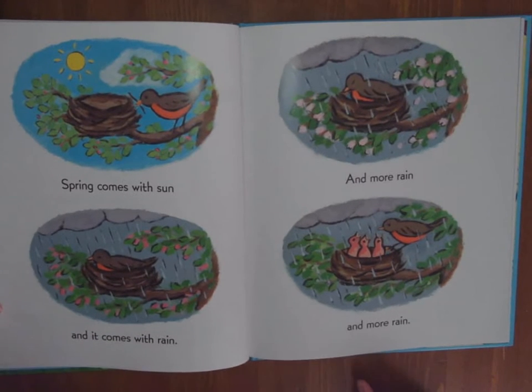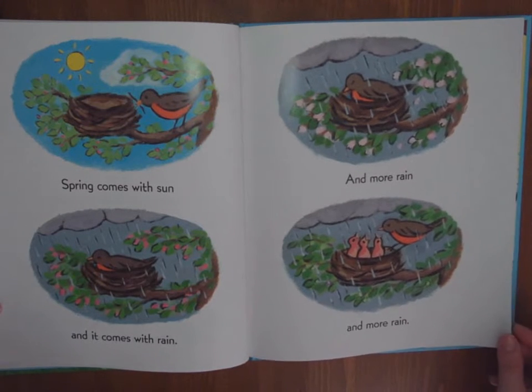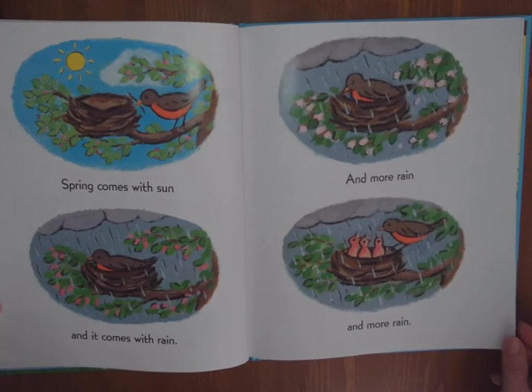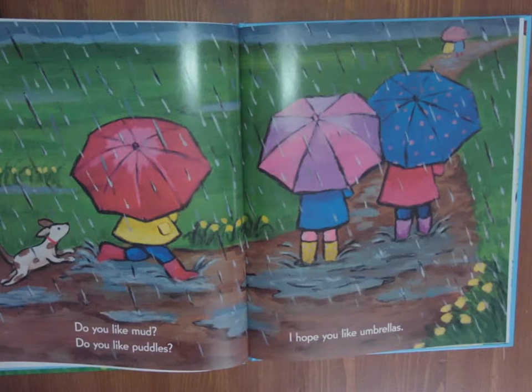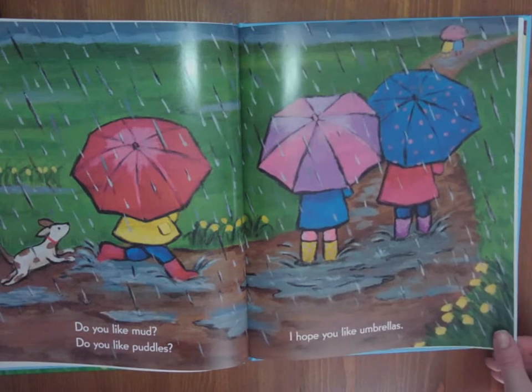Spring comes with sun. And it comes with rain, and more rain, and more rain. Or snow, if you live in Kamloops. Do you like mud? Do you like puddles? I hope you like umbrellas. Look, even the dog's getting in on jumping in those puddles. But he doesn't have his rubber boots on.